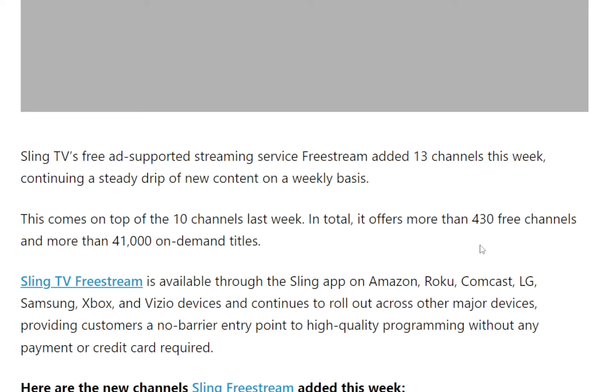So basically, it's a no-barrier entry point to high quality programming without any payment or credit card required. Like I said, I downloaded the app. They give you an option to sign in if you're a Sling customer and pay for certain content as well through the app. But for the free stuff, you just click Free Stream and you're good to go.